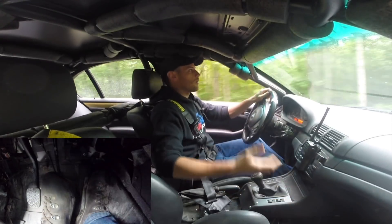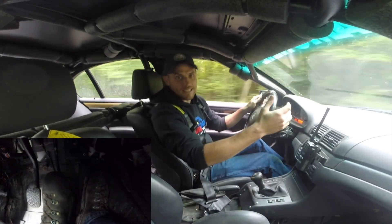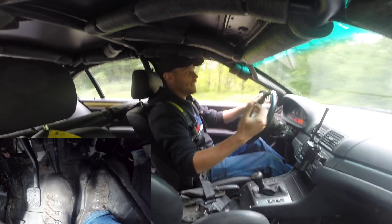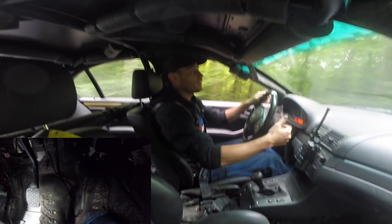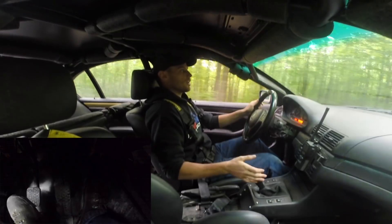Everybody knows the basic math: at 70 miles an hour, your car is traveling 100 feet per second. So you might say half a second or a second doesn't matter — but at 70 miles an hour, if you save a second in your response time, that's going to get your car stopped 100 feet sooner. Save half a second, that's 50 feet. Save a fraction of a second, you're stopping 10 to 20 feet sooner.